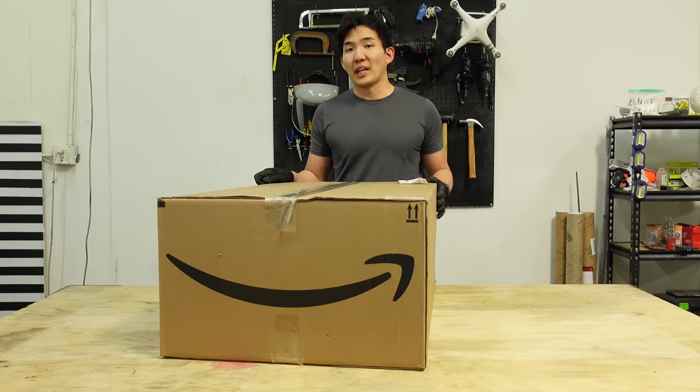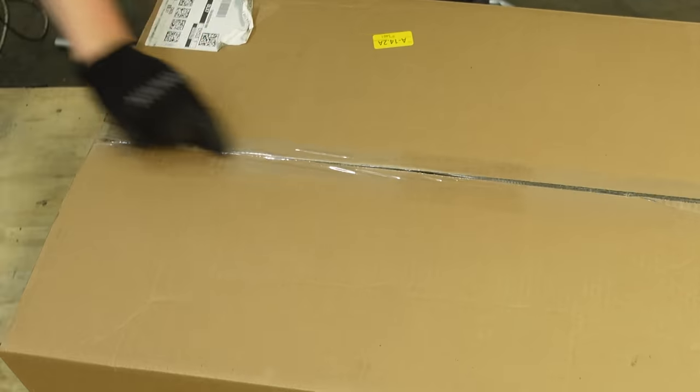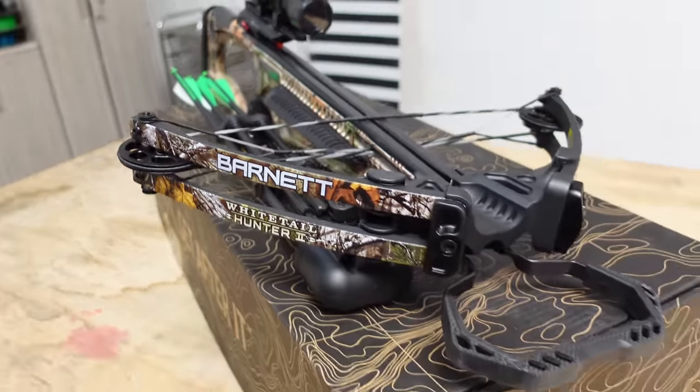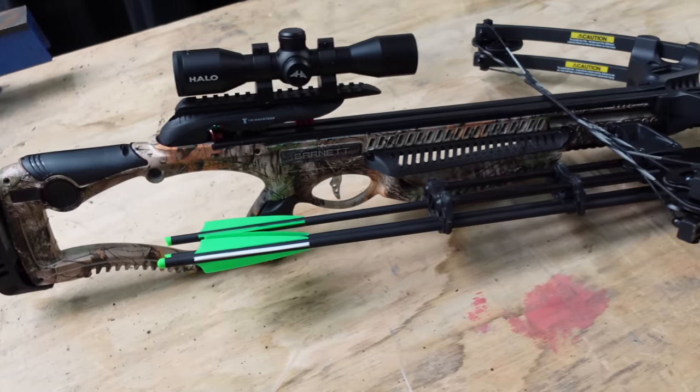By their logic, what I ordered on Amazon must be less dangerous than a fat peepee. This is a completely safe, not-a-weapon, Amazon-primable crossbow. Also, I'm going to be giving away a few of these for free to subscribers, but more on that later.